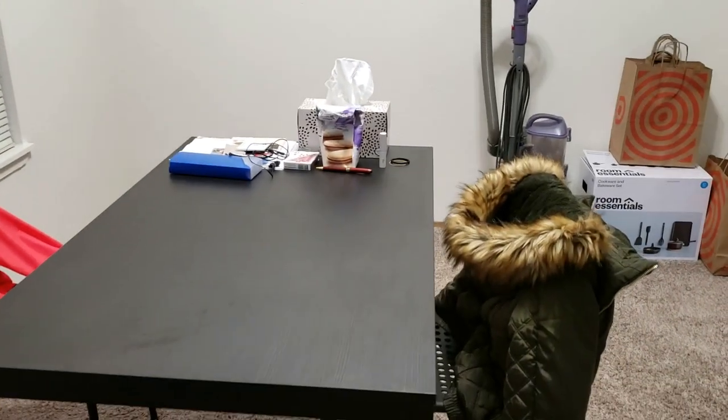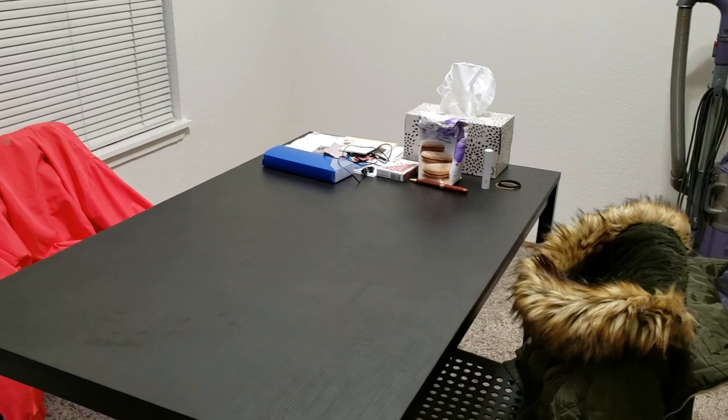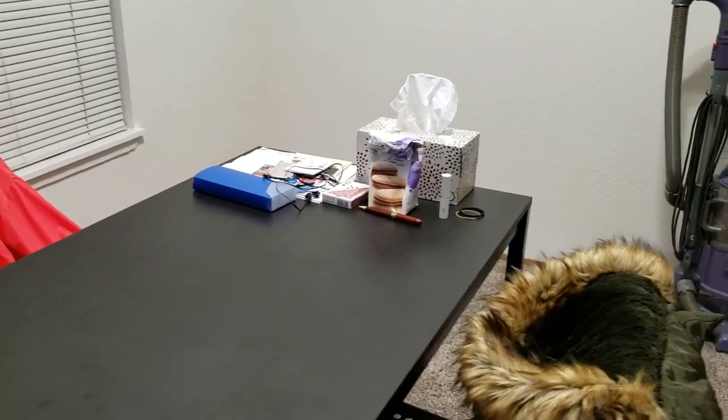Right here I have my dining table. I have two chairs, but I eat alone every day, pretty much.